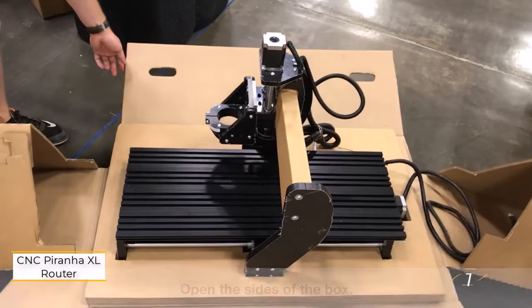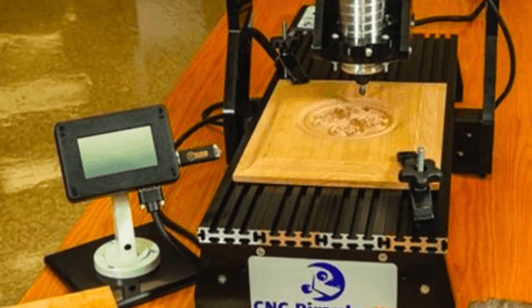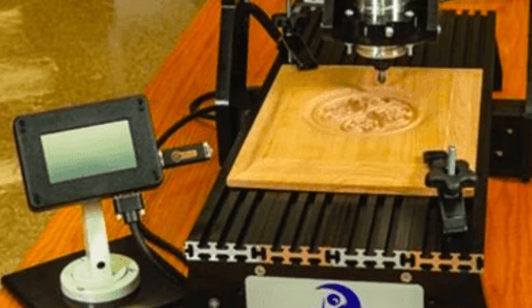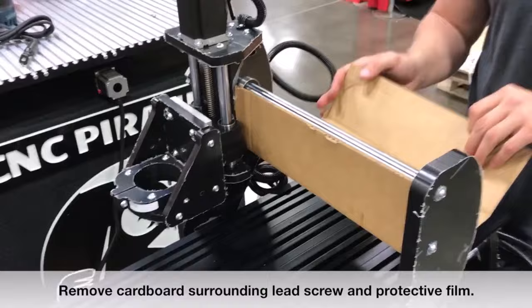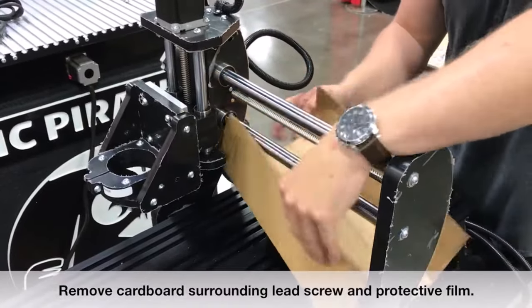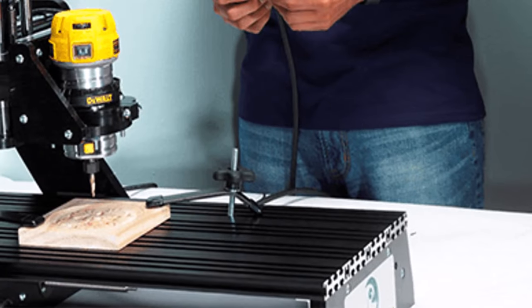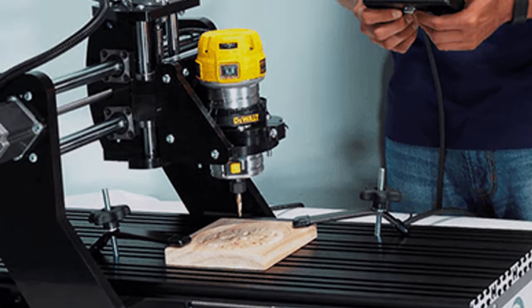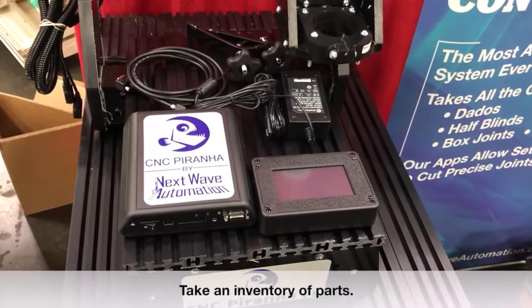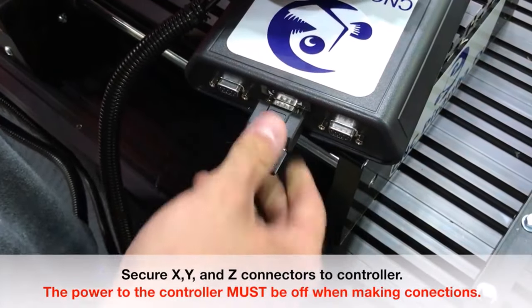The CNC Piranha XL, crafted by NextWave Automation, stands out as a top-tier CNC cutting machine and router in the industry, particularly favored by engineers well-versed in CNC engraving machinery. Its generous work area of 304.8 x 609.6 mm, coupled with a milling depth of 101.6 mm, renders it ideal for applications requiring ample workspace, commonly found in sectors like construction, agriculture, and heavy machinery manufacturing.